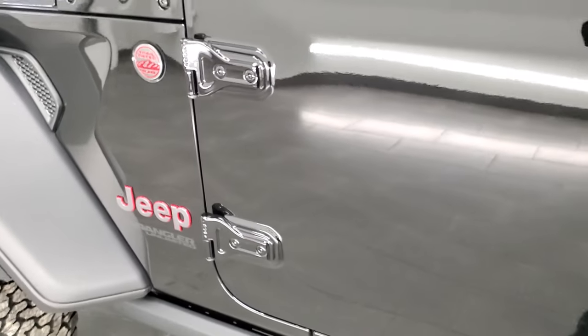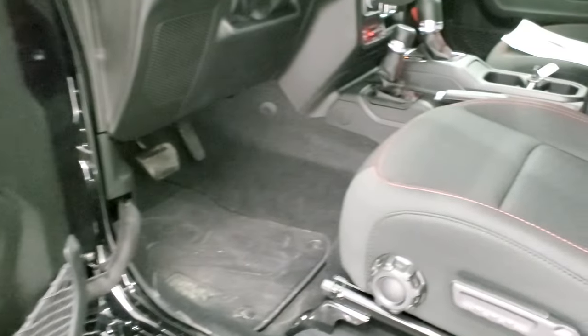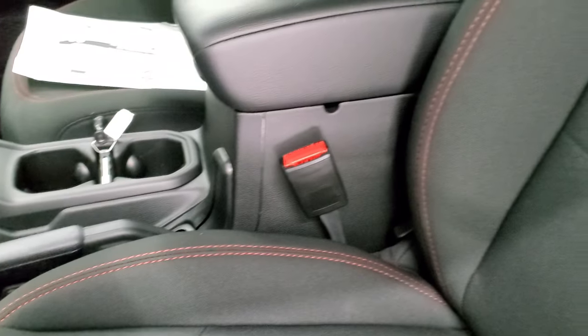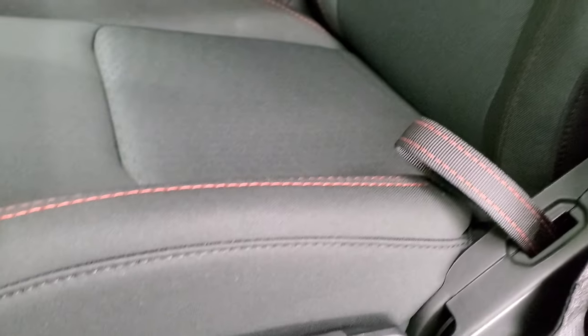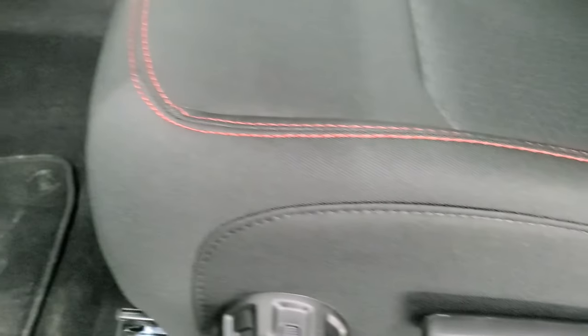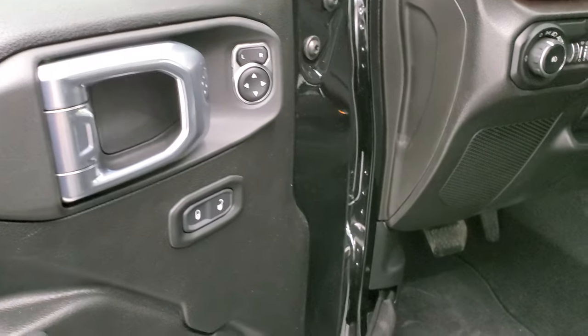We actually did a demo on how to get your doors off as well if you want to check out that video. We'll take a quick look at the interior. You get the black cloth interior. The cold weather group gives you heated seats, the Rubicon stitched backrest, red stitching throughout, driver's side seat height adjuster and lumbar, factory carpet floor mats, auto headlamps, tilt telescopic steering wheel, power locks, and power mirrors.